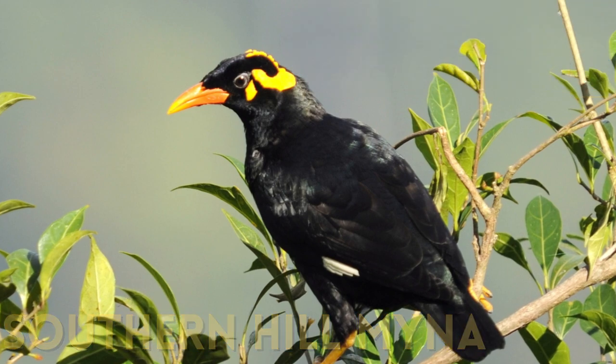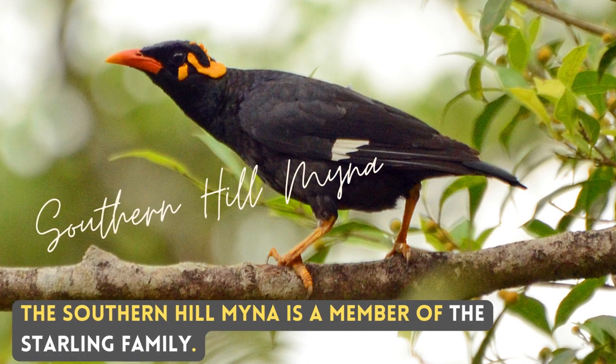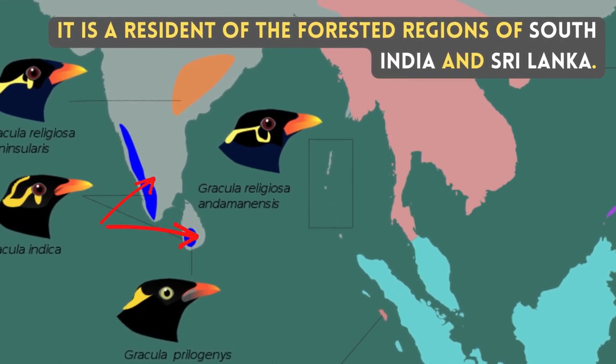The Southern Hill Mayna is a member of the Starling family. It is a resident of the forested regions of South India and Sri Lanka.